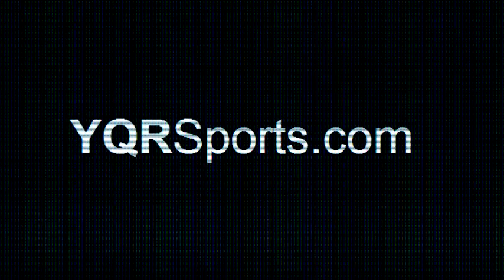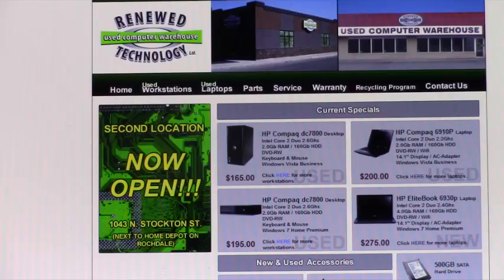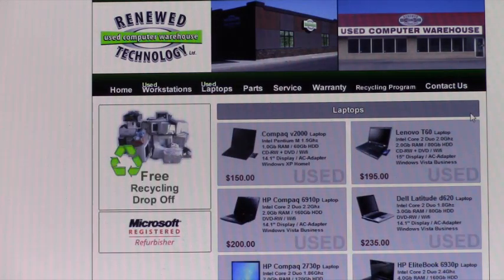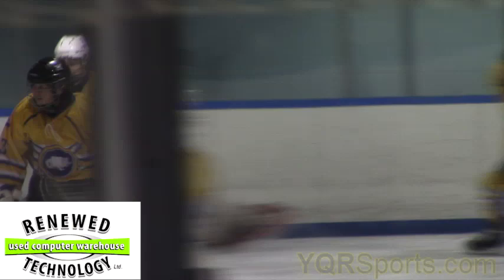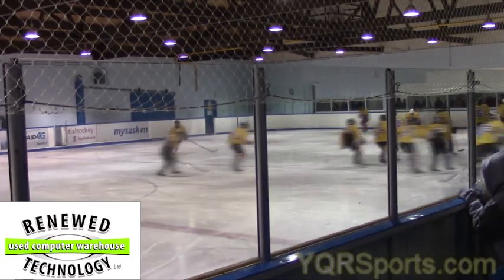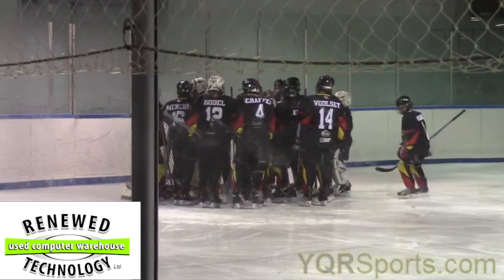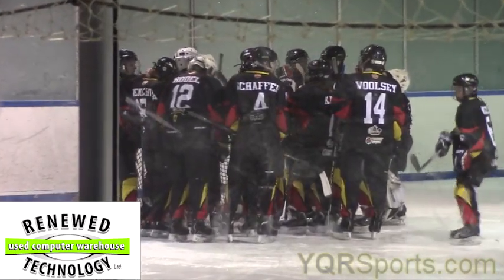YQRSports.com is powered by Renewed Technology here in Regina. Check them out online at RenewedTech.com, laptops for as low as $150. Inside the Clarence Mahone Arena, that's the Regina Sabres Bantam Tier 3 hockey team taking on the Regina Panthers — and only about minus 500 degrees Celsius inside the Clarence Mahone for this one.